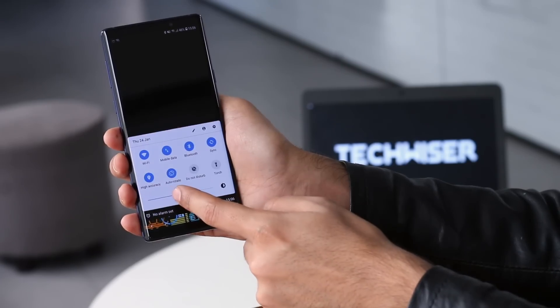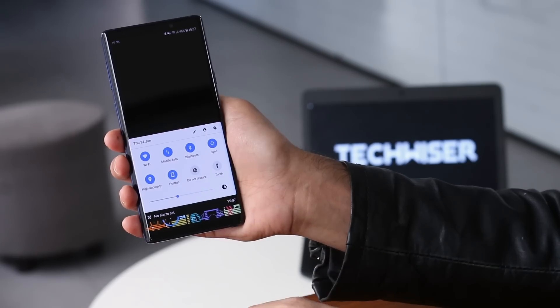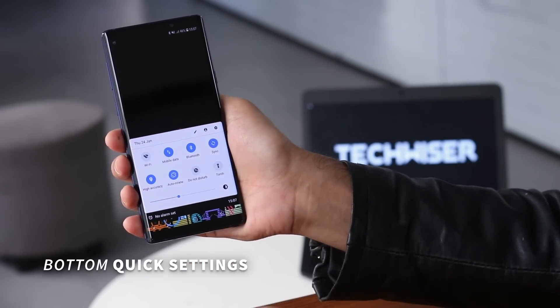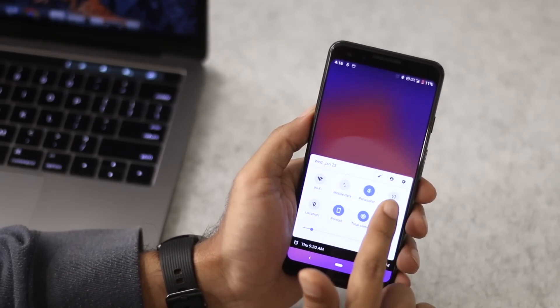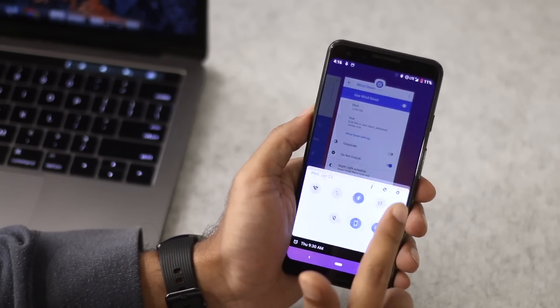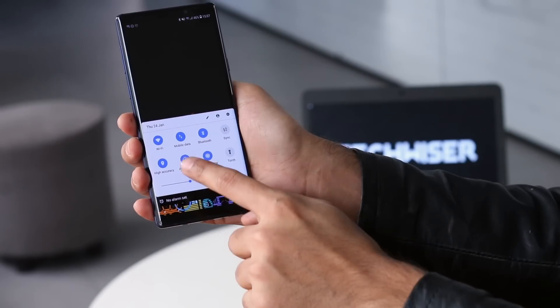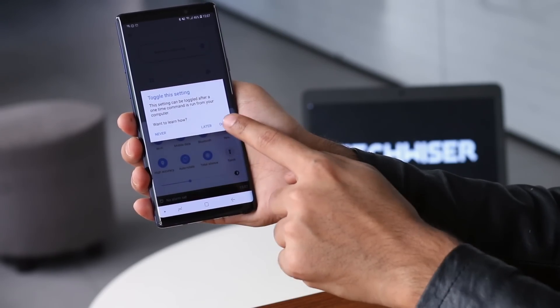Wouldn't it be cool if you could move the notification tray to the bottom of your screen, like the Control Center on iPhone? Well, you can do that with this new application, Bottom Quick Settings. As the name suggests, it not only adds the quick settings at the bottom of the screen, but also lets you toggle Wi-Fi, Bluetooth, Flash, and more. You can even change your brightness.